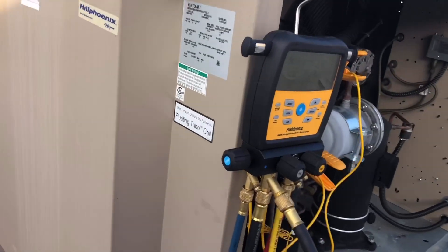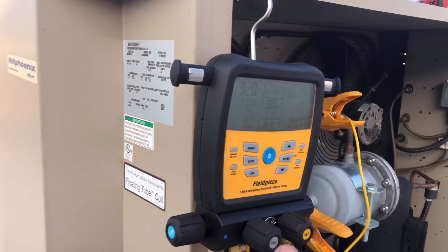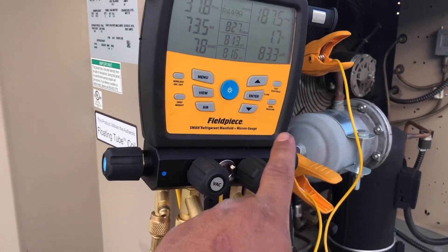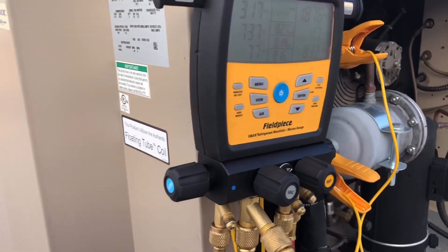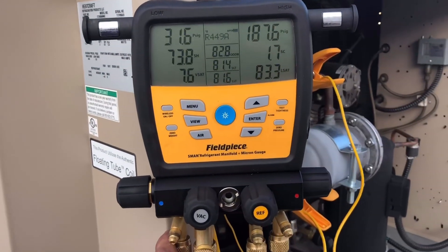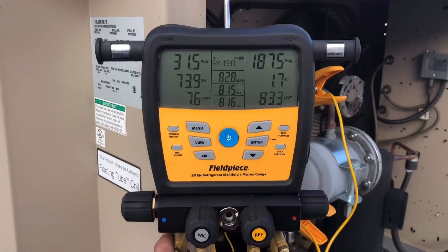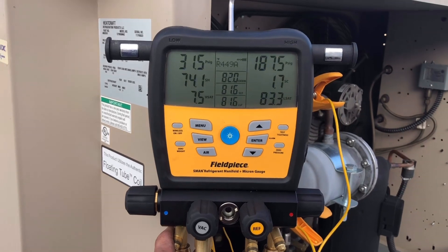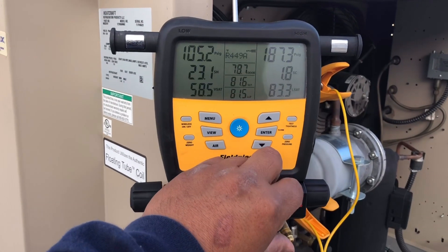We're about to clear the sight glass. I'm going to put in a couple more squirts and then throw in a little more winter charge. I'll be honest — I don't know how to calculate the exact winter charge amount, but I'm going to give it enough to get it through the night. Possibly tomorrow we'll come back, do a leak check, give it a little more gas, and get out of here.